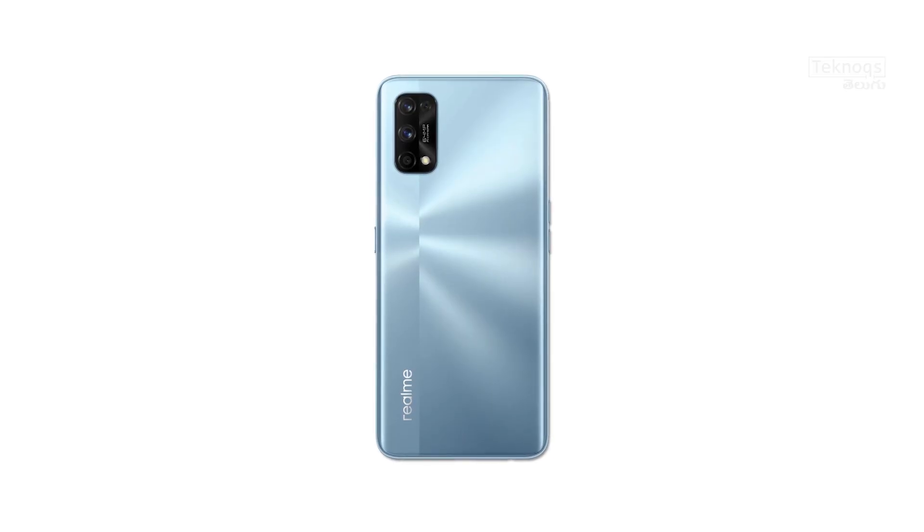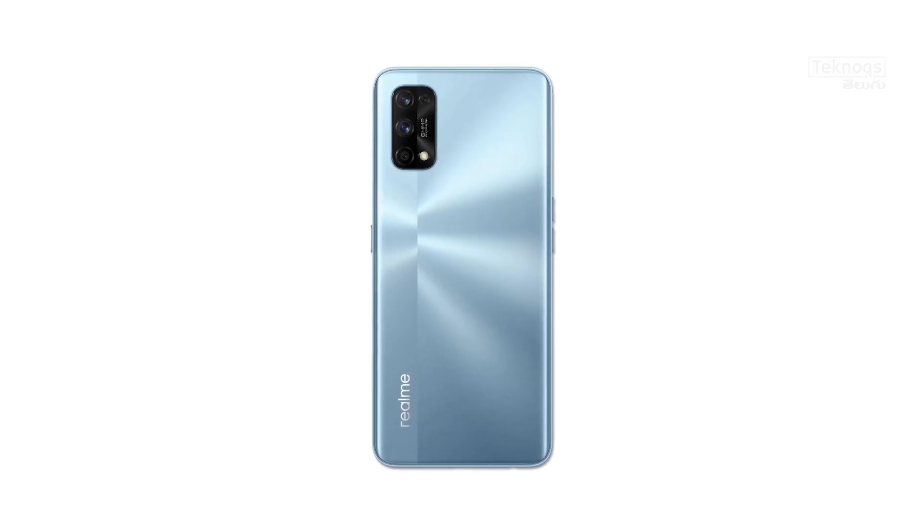For the camera segment, the Realme 7 Pro has the same quad camera setup on the rear: a 64MP Sony IMX682 primary sensor, an 8MP ultra-wide-angle sensor, a 2MP macro, and a 2MP depth sensor. New camera features include stereo night mode, night filter options, nightscape video mode, and AI color portrait video.